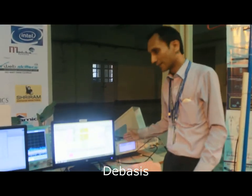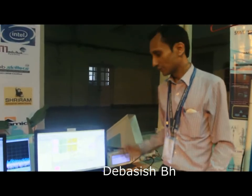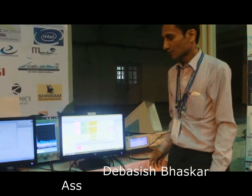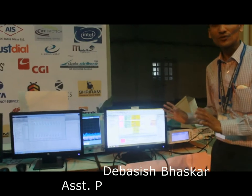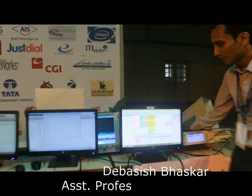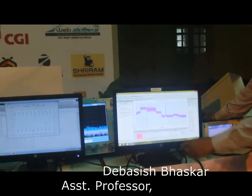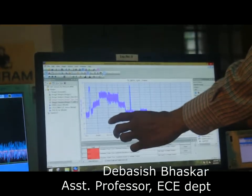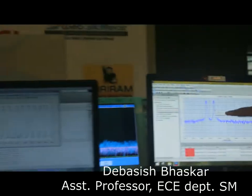Good morning everybody. Here we have designed a 5G base station where we have catered for four services integrated in the 5G spectrum. These are the four services which we have integrated in the 5G base station.